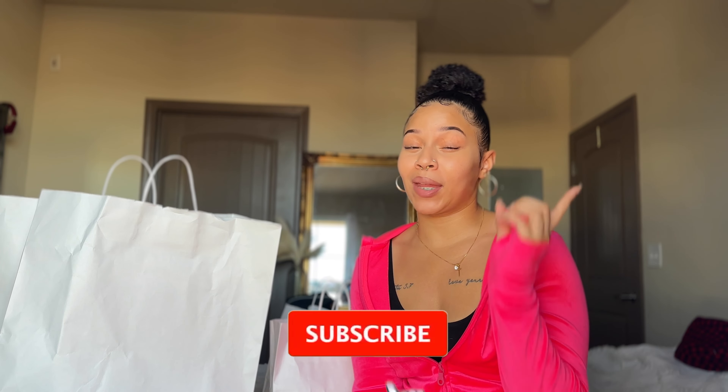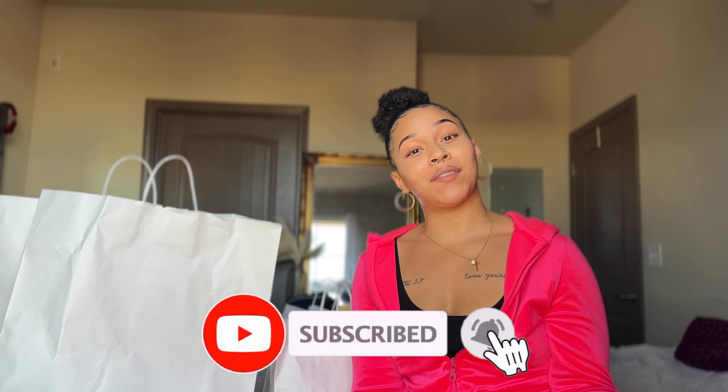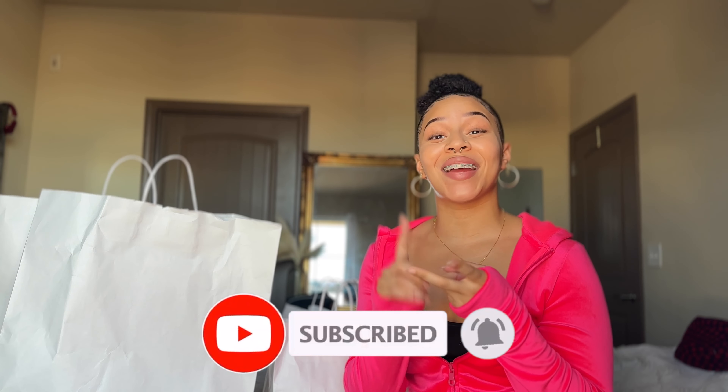Hey guys, welcome to my YouTube channel. Victoria's Secret Pink is one of my favorite places to go shopping because not only do they have amazing clothing that's great quality, but they also have underwear, body care, hair care, candles, home decor — everything.